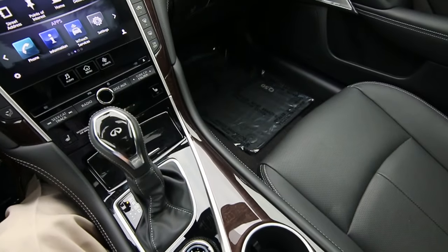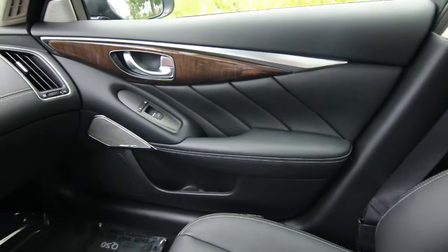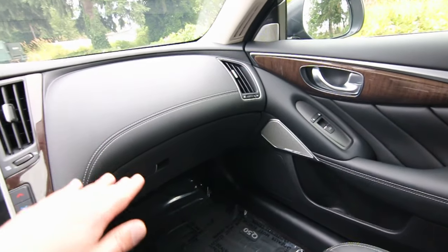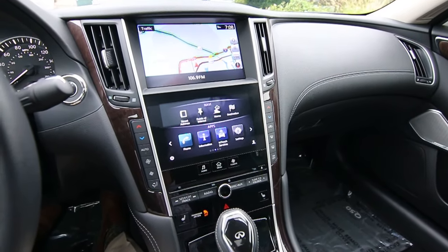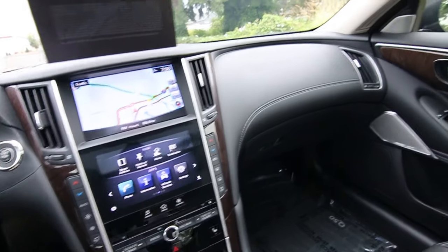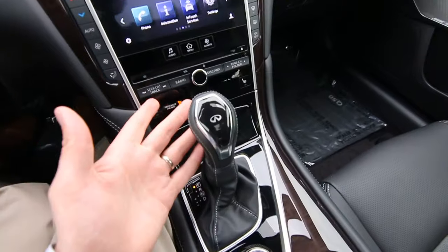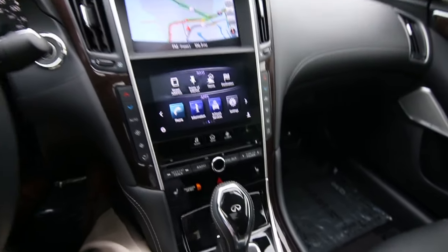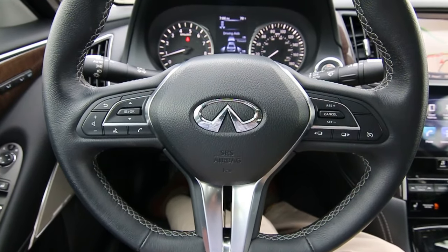Beautiful wood interior trim. I love the nice contrast stitching throughout the interior as well as on the dashboard. 2018 is a great year for the Q50 because they got an interior and exterior revision — that leather, synthetic leather, and stitching on the dashboard is new for 2018. New design on the gear shifter and new steering wheel design — it's actually the same steering wheel we get in the Q60 Coupe.